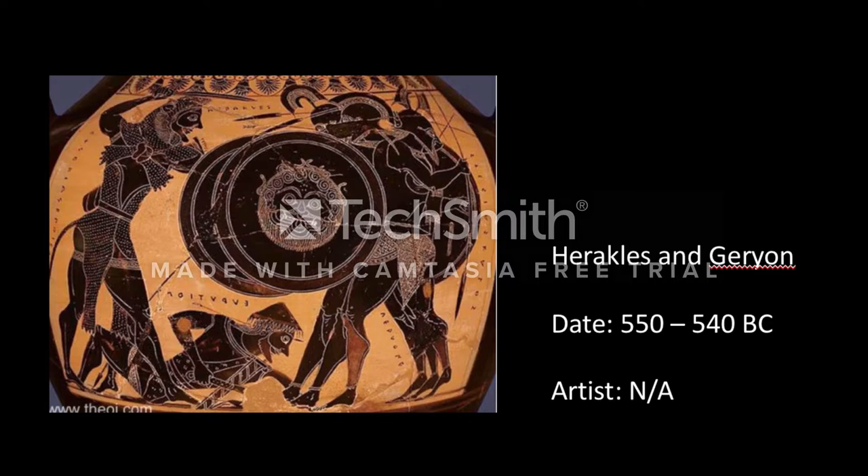The artist of this piece does a great job at displaying the story. You can see that there is clearly a fight going on. You get an idea of what the end result is because of Euritian, which is Garion's herdman, laying on the ground looking wounded. Of course, there is a lot more that goes into the story rather than just fighting Garion. The only thing that seems off to me is that Hercules is shown holding a sword, but in the myth it says that when Hercules was faced with Garion, he killed Garion with his arrows.